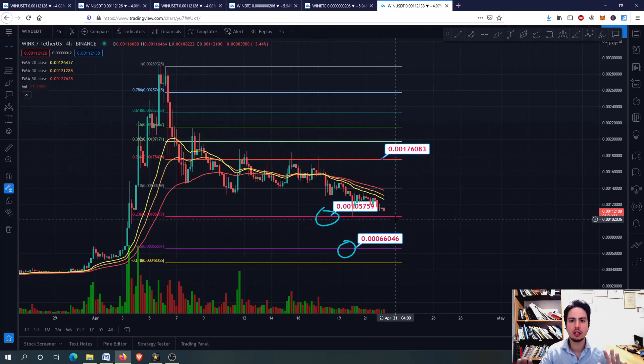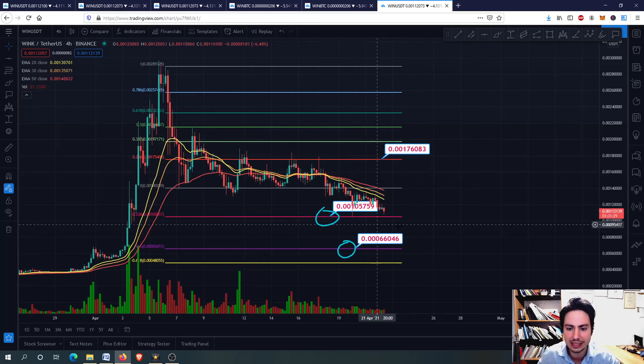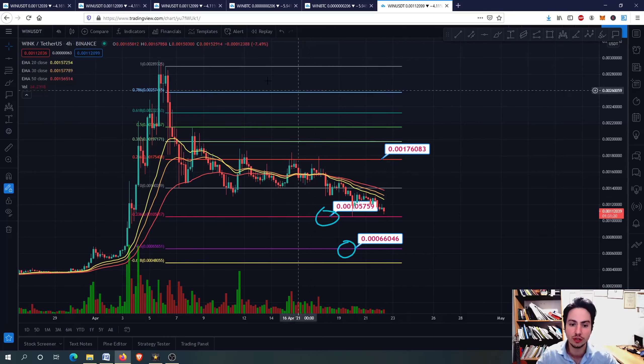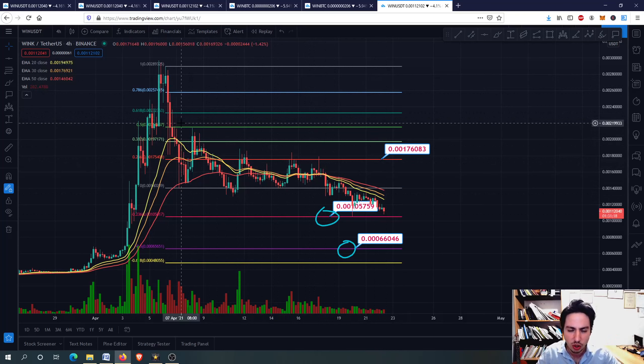It is looking good right now. We might see the tables turn for Wing. I hope the best for you. If you've bought at high, do not worry — better days are coming. Thank you so much for watching. Have a fantastic day wherever you are, and thank you for all the support on the channel. See you soon with more videos. Bye!